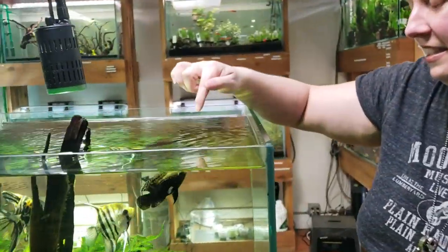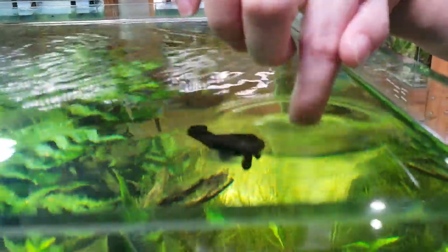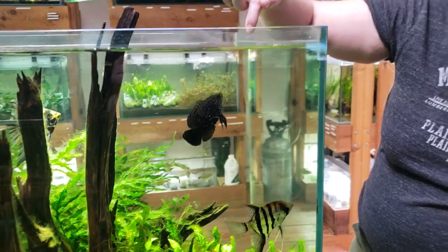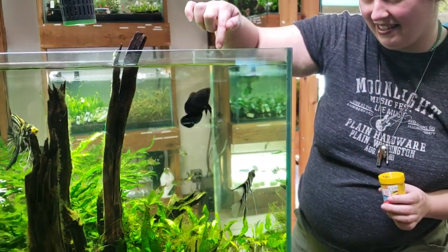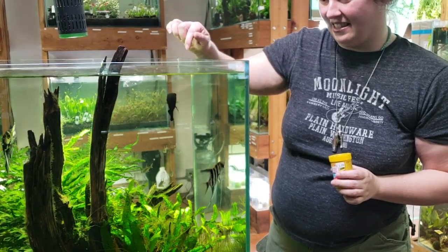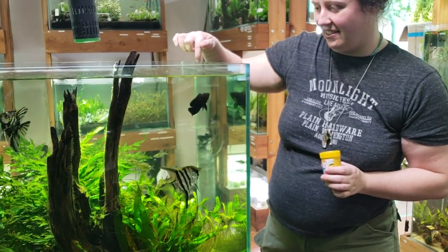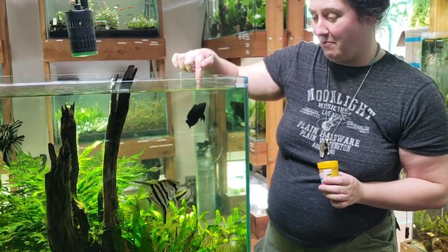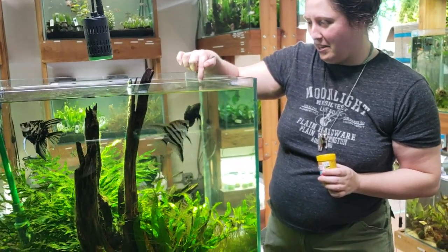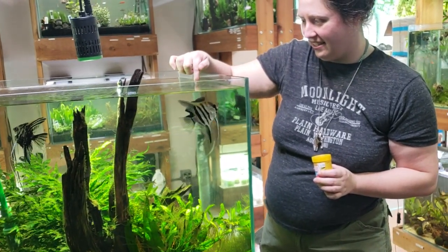All right, Freckles! Let's see this — this is your big moment. You want to play Boop the Snoop? Maybe I'm too close. There we go. What's going on, buddy? I've seen him play this pretty intensely before. He bonked his head pretty good the other day — on the glass. I don't know what he bonked it on, but he darn near scalped himself. I'm like, Freckles, what did you do? You were fighting with the angelfish, weren't you?